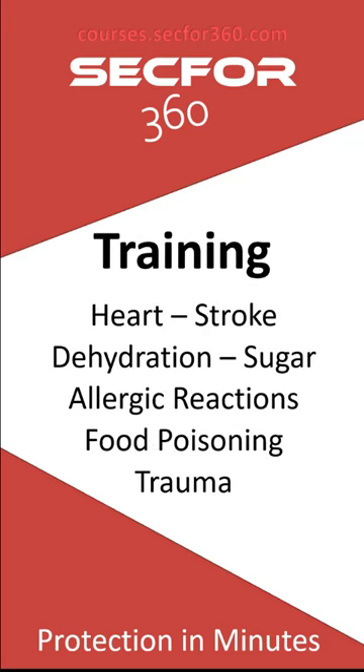Now let's quickly touch on training. If you're going to be working protective details, you need to know how to detect and respond to medical emergencies. You're going to encounter a medical emergency before you encounter penetrating trauma — so learn about cardiac problems, stroke, dehydration, blood sugar issues, allergic reactions, food poisoning, and the difference between them. Don't ignore trauma scenarios, but medical emergencies will come first.